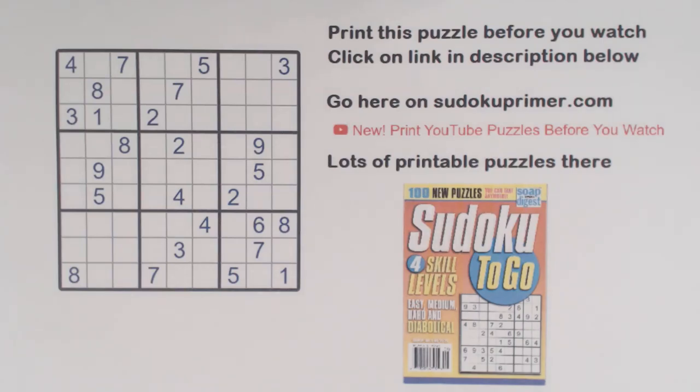Hello! Thanks for stopping by. We solve Sudoku puzzles without pencil marks on this channel. If you like these videos, please subscribe.